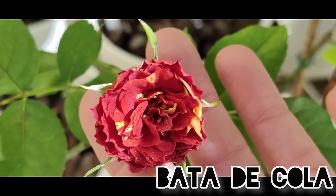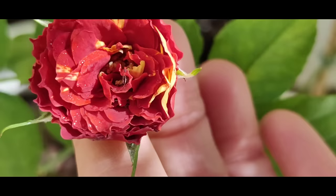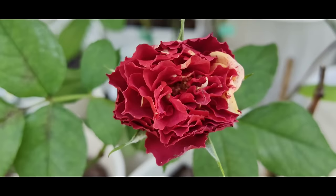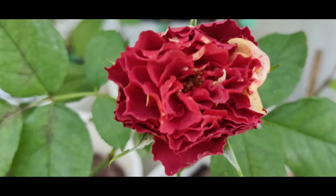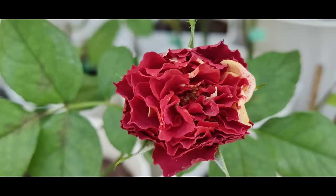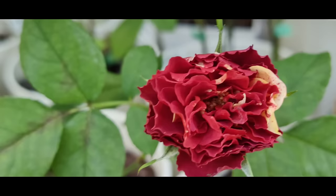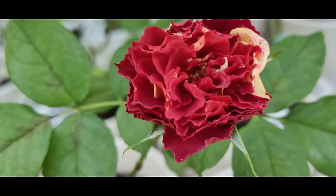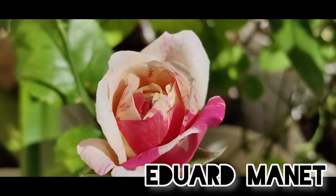Next to it we have another very rare variegated rose, Vata de Cola. You can see that the red tone is very subtle — almost brick red and very wavy — with yellow. It doesn't open up much. The name comes from the Spanish flamenco dancer's dress; these waves are supposed to remind you of the skirt of the Spanish dancers.